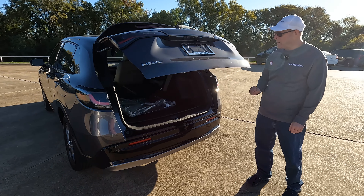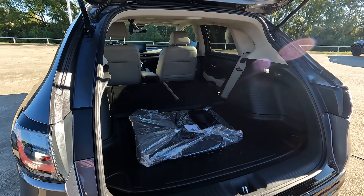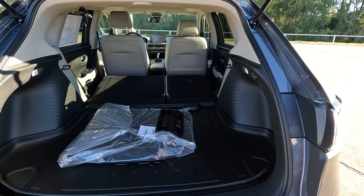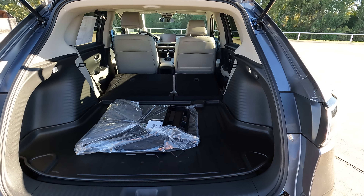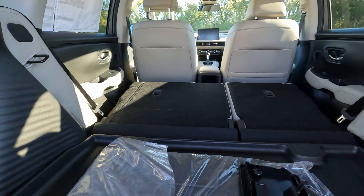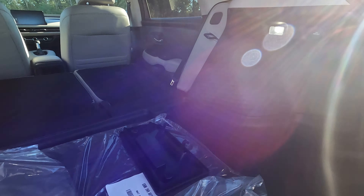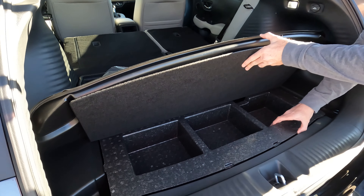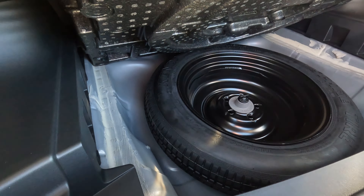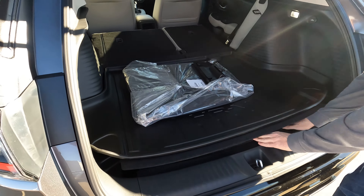While you don't have a power tailgate, it is dampened — open it partway and the dampening takes over. We have access to our rear cargo area: 24.4 up to 55.1 cubic feet of cargo capacity. There's interior lighting in there, a 12-volt power outlet, and great news — when you raise the floor, there is a full spare tire, not just a tire repair kit.